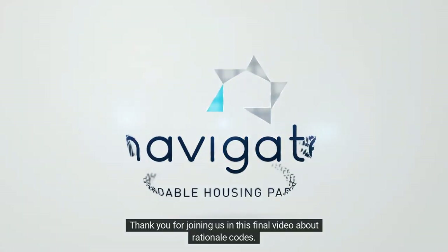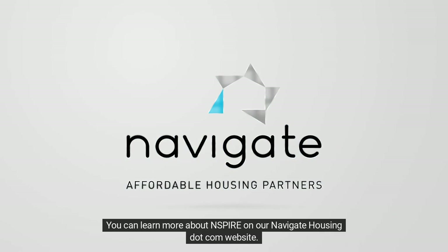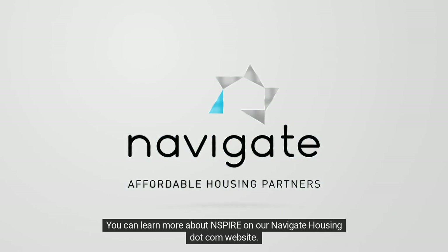Thank you for joining us in this final video about Rationale Codes. You can learn more about INSPIRE on our NavigateHousing.com website.